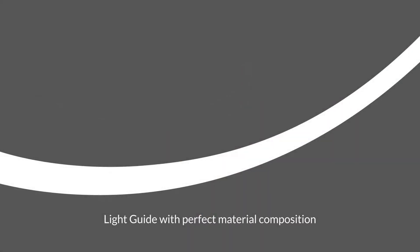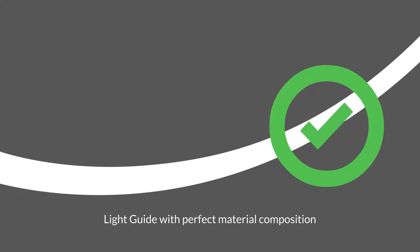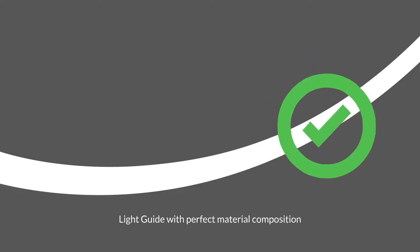There are additional aspects which are important in light guide design for automotive applications. The material composition of a light guide has influences on its transmission properties. If a perfect composition is found, light enters the light guide at one end, transmits through it, and reaches the second end while keeping its spectral properties — meaning that light entering and exiting the light guide has not changed its color. Such a perfect material composition, however, is challenging to find.